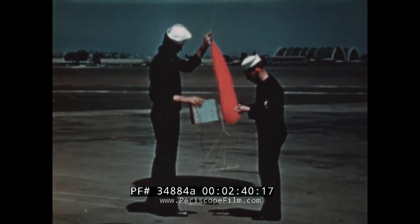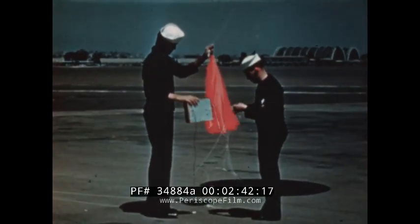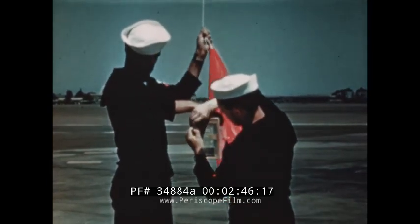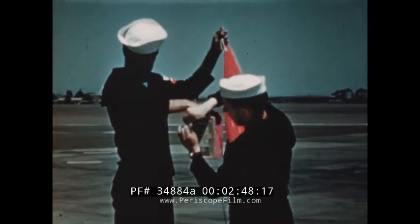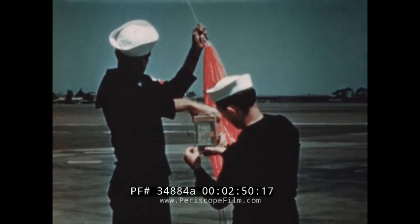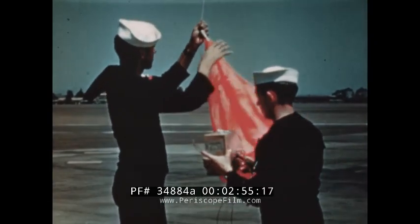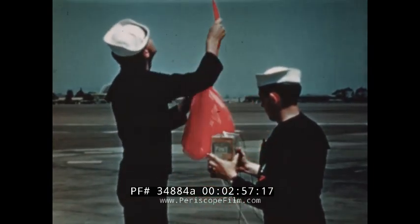Another balloon takes aloft the world's smallest broadcasting unit, the radiosonde transmitter. This will broadcast weather reports up to a height of 15 miles, where pressure of gas inside the balloon will explode it, and the radiosonde transmitter will float to earth by parachute attached to it.